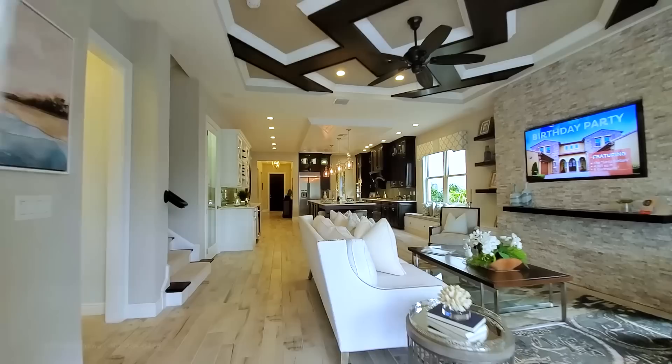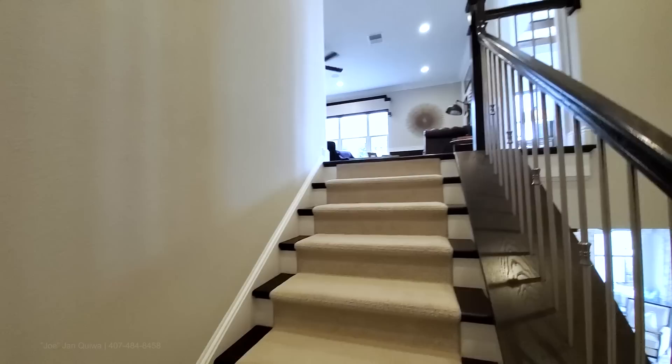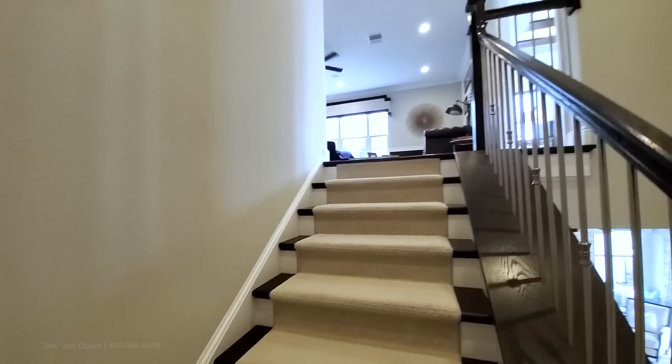Let's go up to the second floor. Hardwood stairs with white risers, a carpet runner, and upgraded brushed nickel spindles — this is gorgeous.